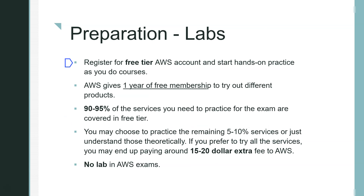For labs, you should register for a free-tier AWS account. It gives you one year of free access to try out different products. Around 90% of the services you need for practice are covered in the free tier. If you want to try the remaining 5–10%, you can spend around $15–20, or you can just understand those services theoretically. Note that there are no labs in the actual AWS exam.